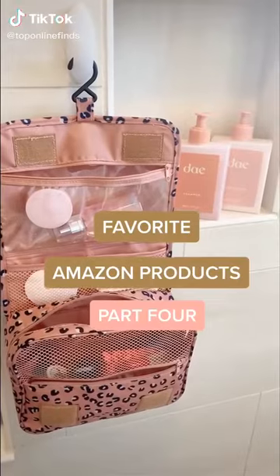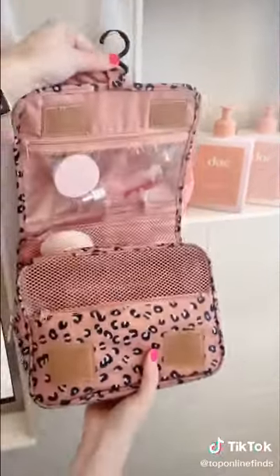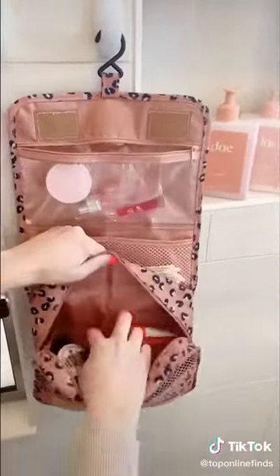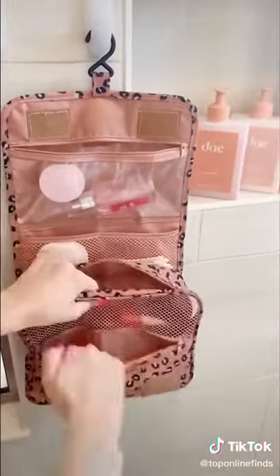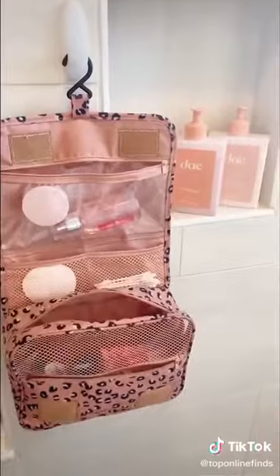Favorite Amazon products part four. This little toiletry bag for traveling is one of my favorites. I love it because there's a little hook so you can hang it up and easily get to and see all of your stuff. There are a lot of different compartments and pockets so it can actually hold quite a bit of stuff and just folds up nicely in your suitcase — I take it with me every single time I travel.